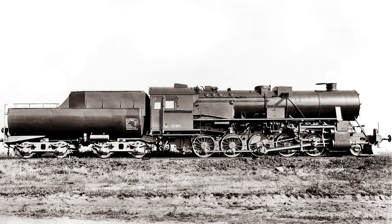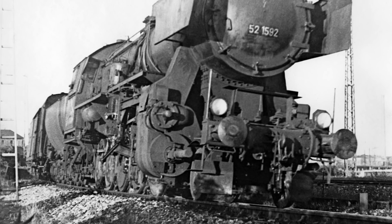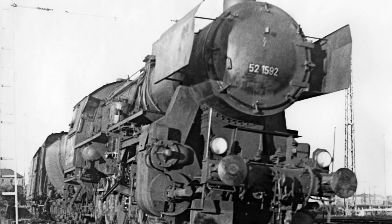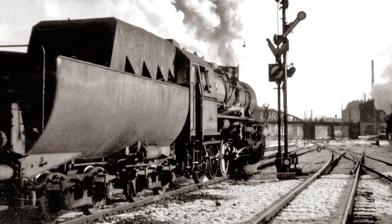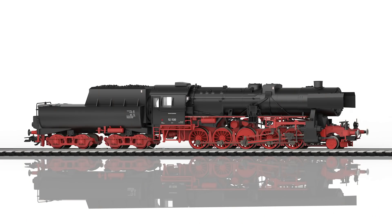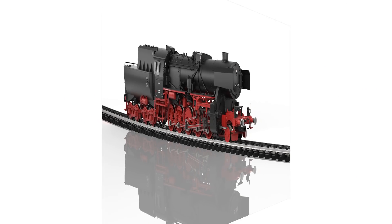The German Reichsbahn built well over 6,000 units of this wartime locomotive starting in 1942. It was in service in many European countries. Around 250 of them were still in service with the Deutsche Bahn until the early 1960s. There will also be a model of this completely newly developed steam locomotive at TRIX, and suitable cars can be found in the Märklin and TRIX assortments.